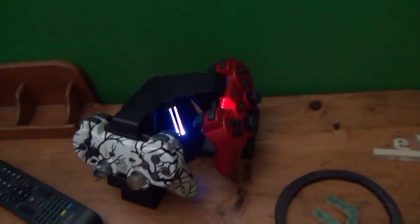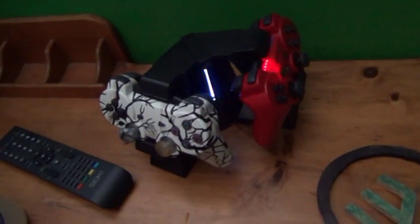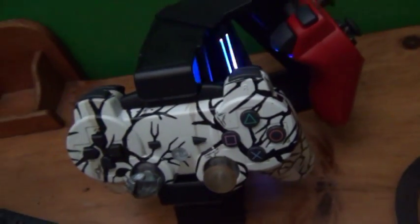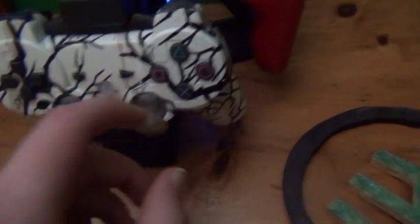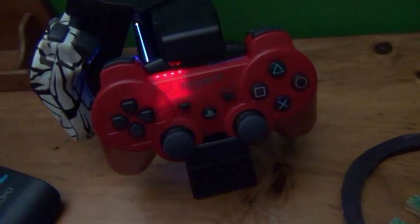This is my PS3 controller charger — it's a great thing to have, I'd recommend getting this exact one. It works really well. As you can see I have two controllers. This one is my modded controller — I don't use the mods at all, and the joystick rubber came off, but it looks sick. The joysticks light up light blue. This is my main controller though; I usually use this one.